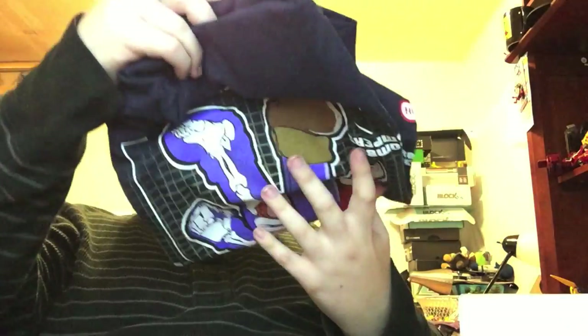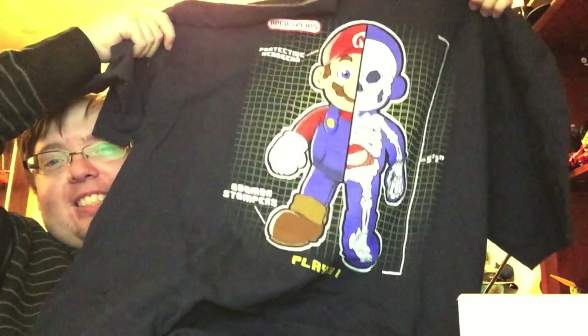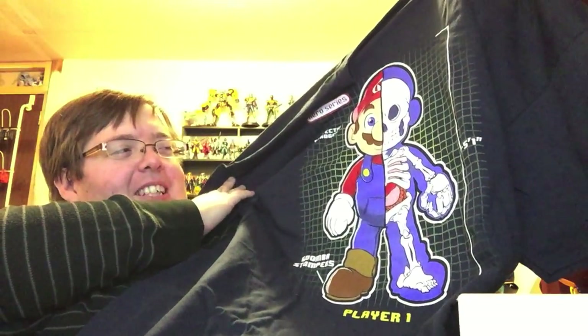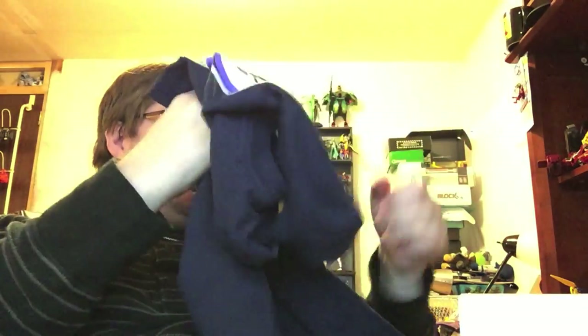I know there's supposed to be a pop vinyl in here, which makes me very, very happy. Oh, it's going to make Cat happy too. So the shirt for this month is creepy as crap — it's Mario and his skeleton. There's a lot of different shirts that do things like this. This one is very cartoony and not creepy like the Pokemon ones I've seen. It says 'Hero Series' up on the top. 'Protective headgear.' He's five foot one inches — I'm taller than Mario! 'Goomba Stompers.' That's not bad, this one's not creepy. I'll wear that.